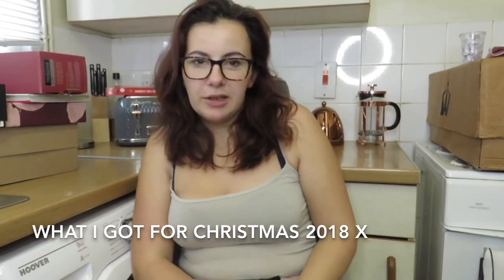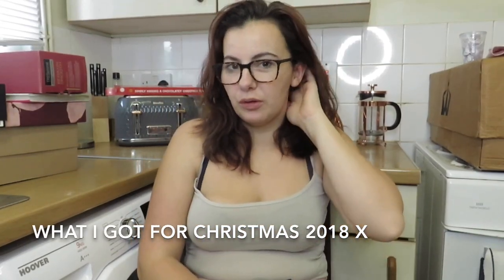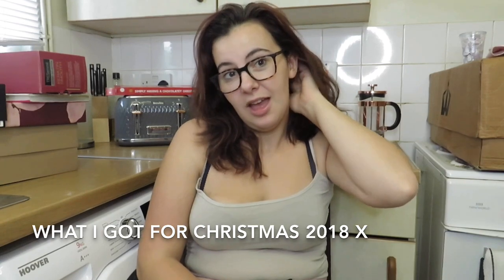Welcome back to my YouTube channel. Today I'm going to do my what I got for Christmas 2018. Let's get into this — I'm going to start with what my husband got me.